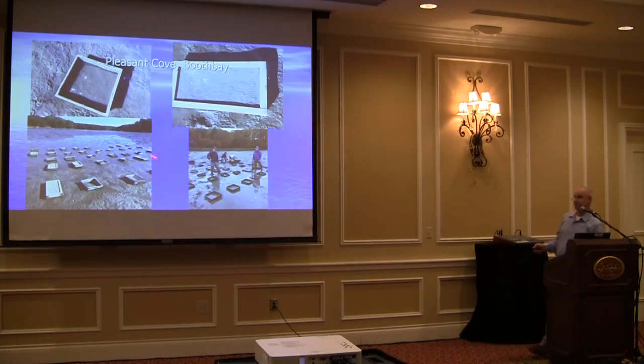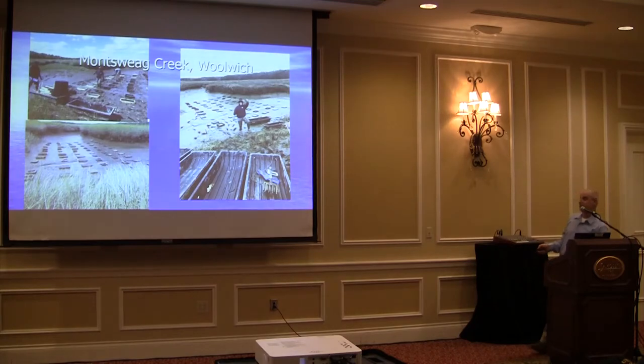Pleasant Cove — same thing. We had some water settling into the boxes, but they stayed in well in the mud. We didn't have them washing up or losing them, so they seemed to settle in and look well for at least placement purposes.